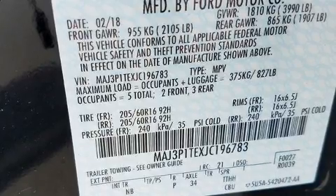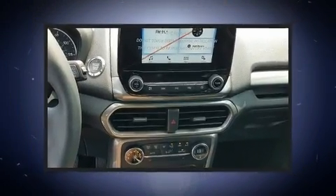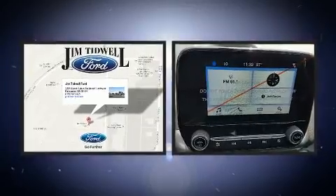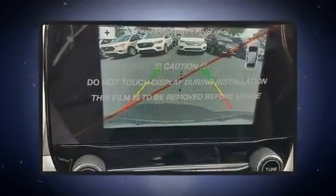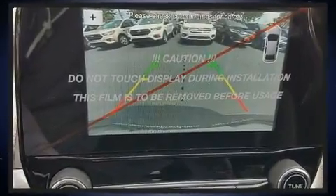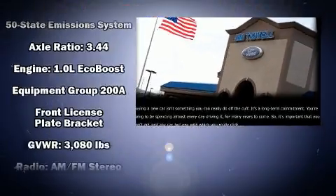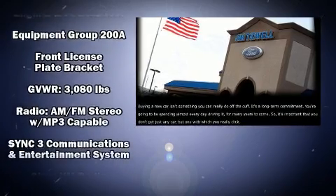Ford ensures the safety and security of its passengers with equipment such as head curtain airbags, front and rear side impact airbags, traction control, brake assist, ignition disabling, an emergency communication system, and four-wheel disc brakes with ABS.